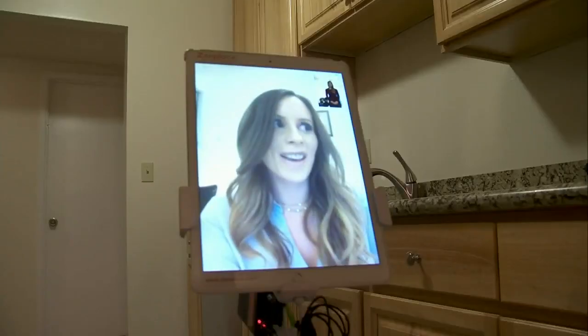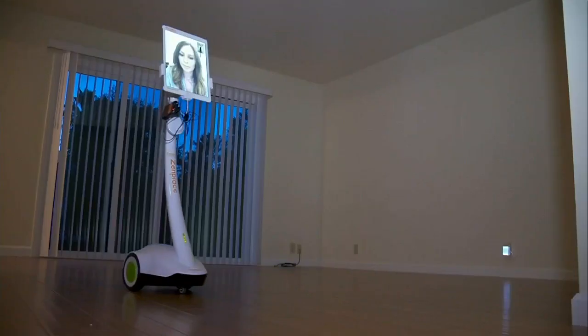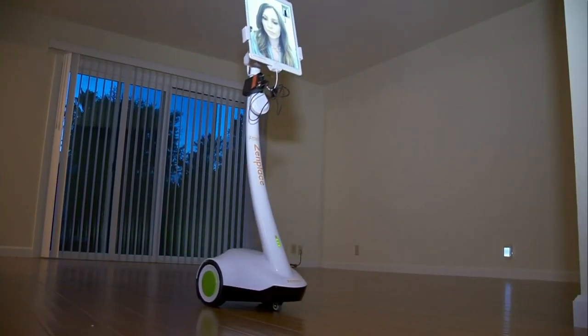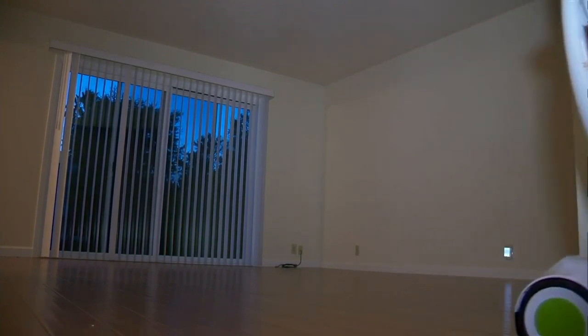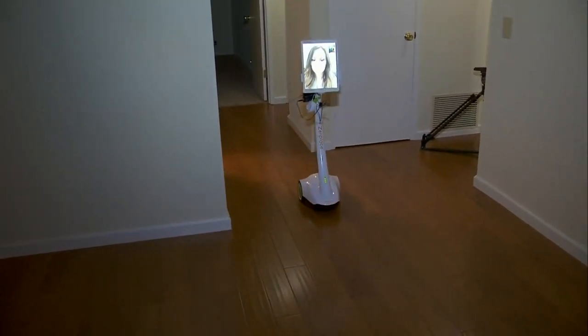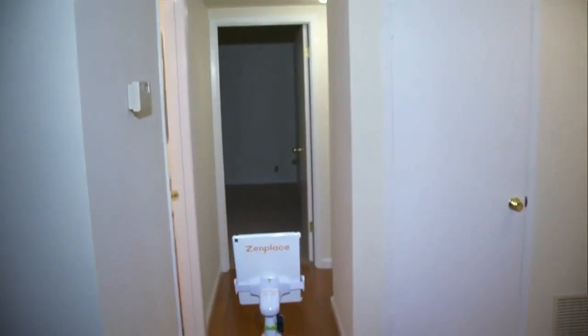I could end this call right now and go to another property technically within minutes or seconds. Do you think you don't get to know your client as well because you're not there in person? I don't think so. I think if the Zen Place robot was a robot with a robot face and voice, maybe, but they see a human face with human reactions and have real conversations.